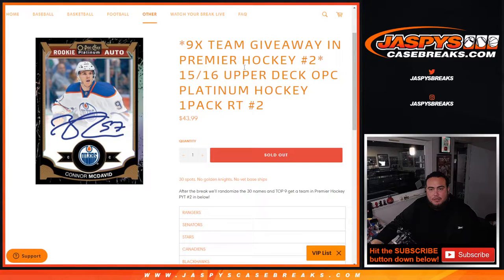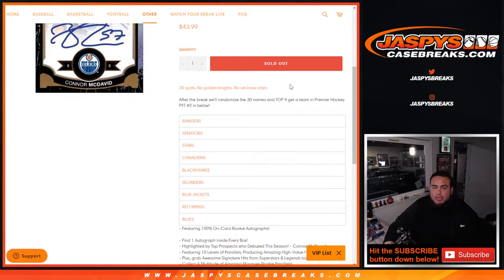What's up everybody, Jason here for Jaxpies CaseBreaks.com. This is the 15-16 Upper Deck O-Pee-Chee Platinum Hockey one-pack break, random teams, number two. First, remember there are no Golden Knights in 15-16, so only 30 spots. We'll randomize customer names and teams.